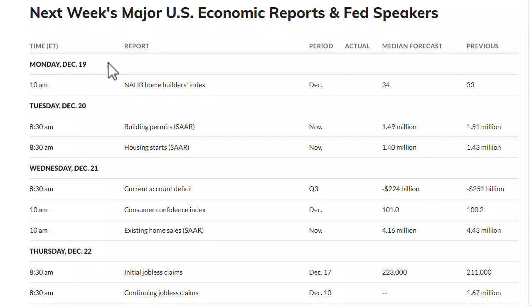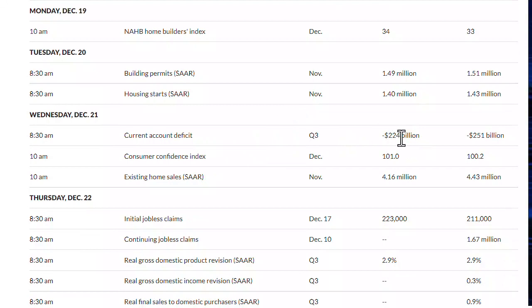Starting off with the economic calendar for this week, we have homebuilders on Monday — not a big report but it is interesting. Building permits and housing starts, also interesting on Tuesday. We have the current federal deficit, which does feed into inflation a little bit. And then we have consumer confidence — this is pretty interesting. We're expecting consumer confidence to go up on Wednesday versus the 100.2 that we had on the previous report. I can't imagine that we're going to get a higher consumer confidence; I would expect this to be a little bit lower, and I think that might actually affect the markets. So that'll be one to watch at 10 a.m. Eastern Time.